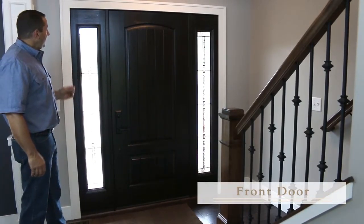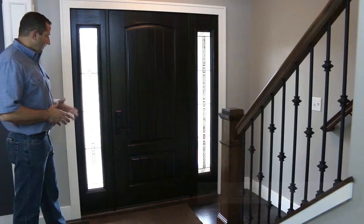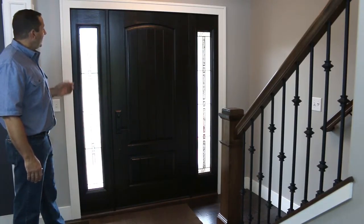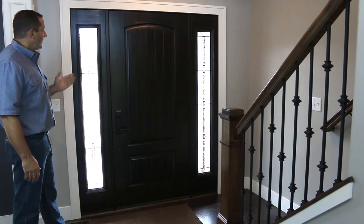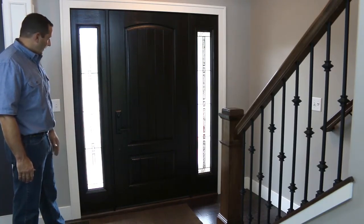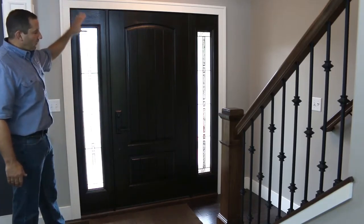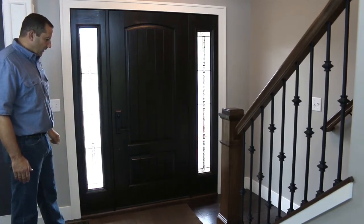This home features a pre-finished Cherry fiberglass door from Provia. It's typical of the doors we put in our houses — it's energy-efficient, it's pre-finished, no maintenance, 14-inch side lights, beautiful door. We have the wide woodwork trim that goes around this also.